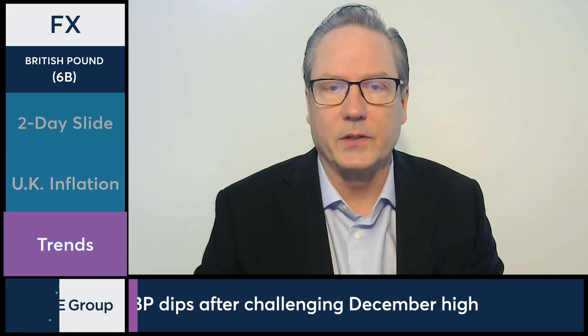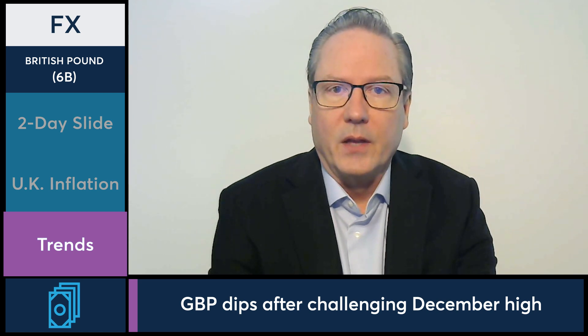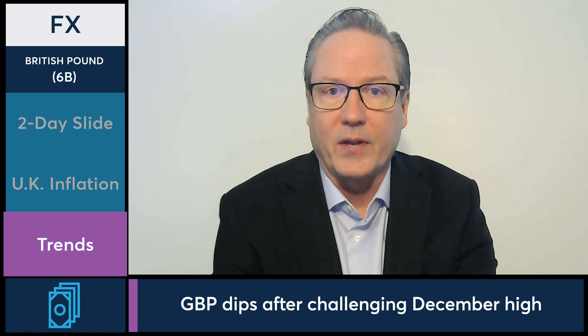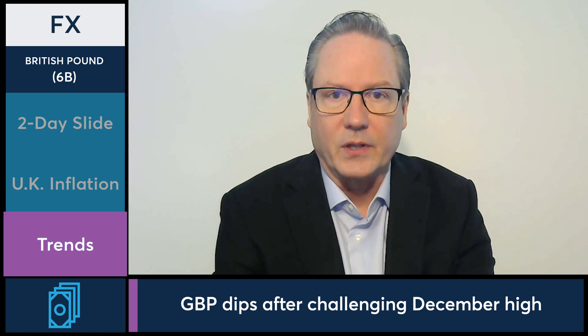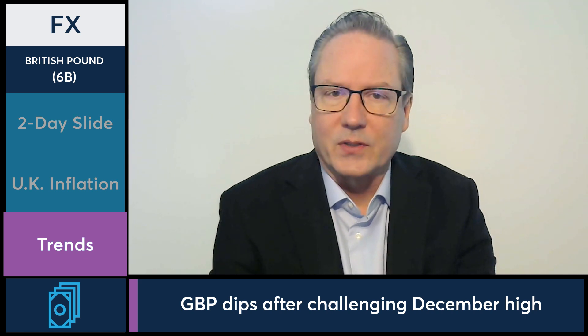When you look at the general trends, the British pound is actually coming just off the highest levels that correspond with early December, as well as seven-month highs of the previous session. So we are seeing some selling pressure here, but still trading at the top end of the range for the last seven months when you look at the price structure for the British pound futures.